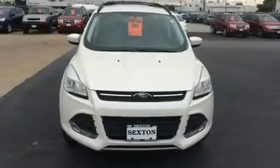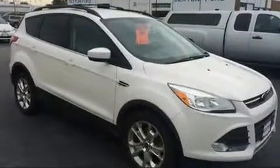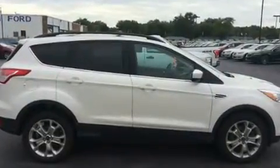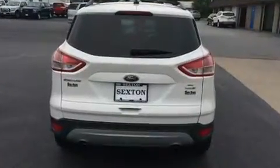You can expect a lot from the 2013 Ford Escape. Smooth gear shifts are achieved thanks to the efficient four-cylinder engine, and for added security, dynamic stability control supplements the drivetrain. Four-wheel drive allows you to go places you've only imagined. Turbocharger technology provides forced air induction, enhancing performance while preserving fuel economy.